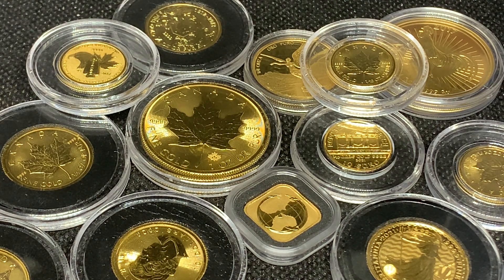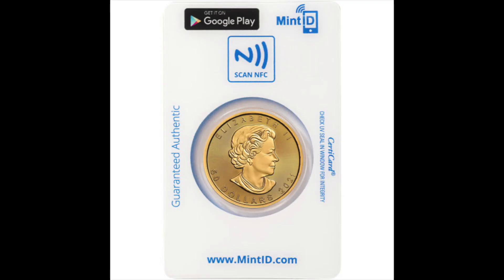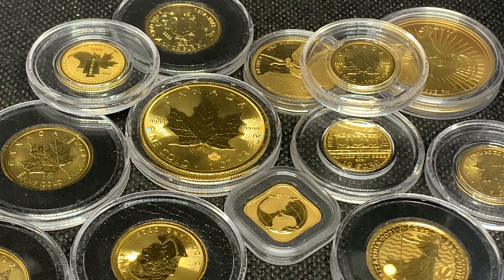I've talked about this before — primarily with silver. They have these NFC scan things, like a sticker you can put on the coins. They do have them for gold as well. They come in a plastic case and it's an ID that you can scan to verify that it's authentic.